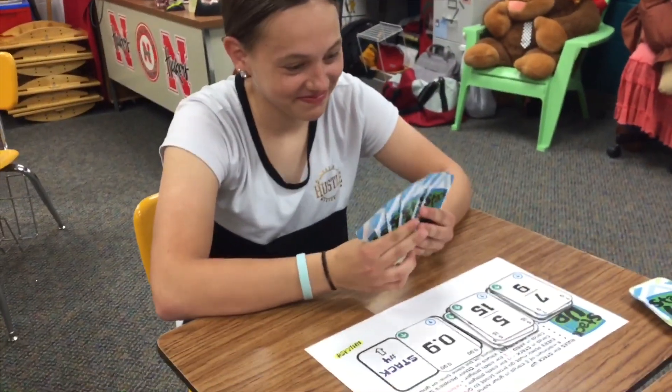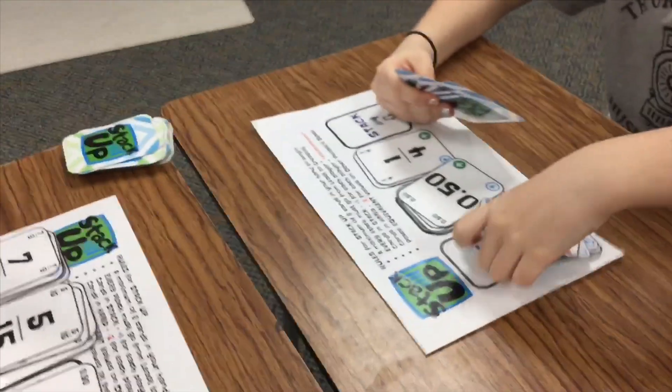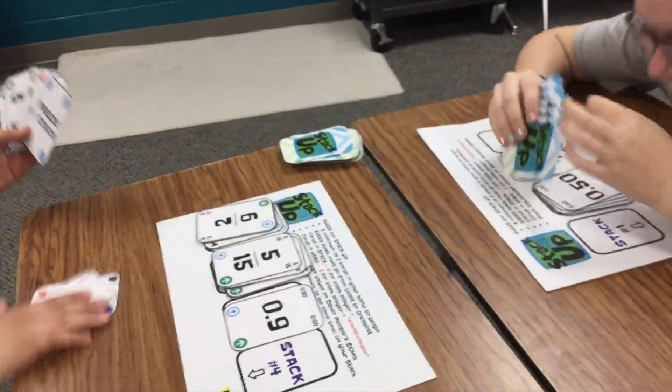Stack Up! This game is a math game for 7th grade students. As you can see, it's really fun and very competitive. There's also Stack Up Junior for preschoolers and Stack Up Ricky for 4th and 5th grade students.